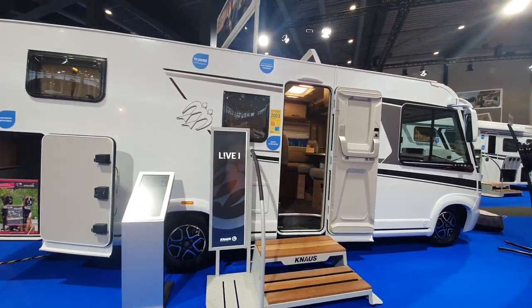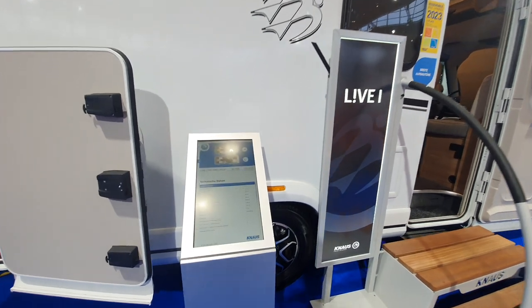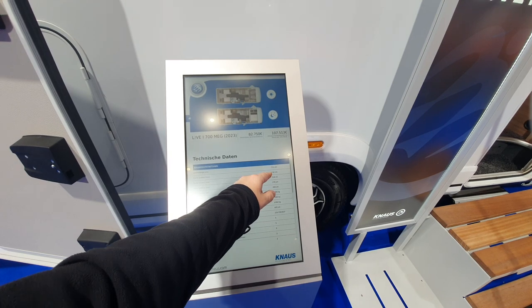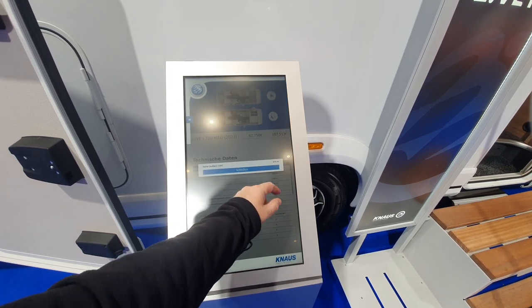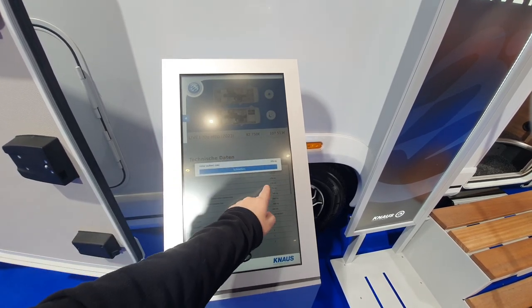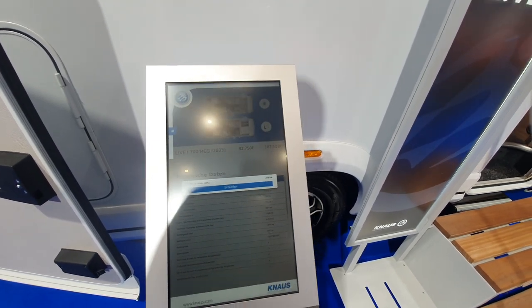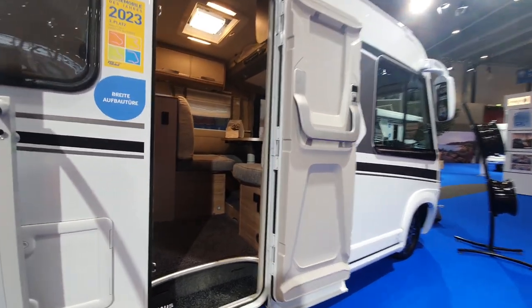If I take you over to the technical details, you can see the outer width is 232 centimeters, inner width 218, and the height is 279 centimeters, with an internal height of 2 meters.